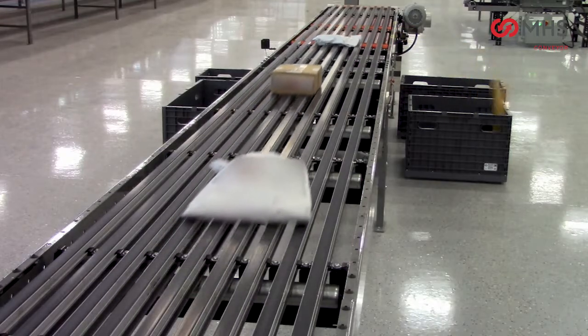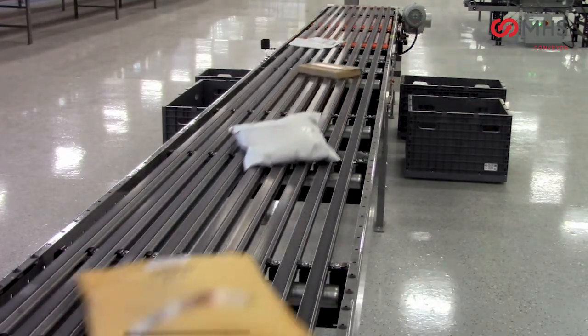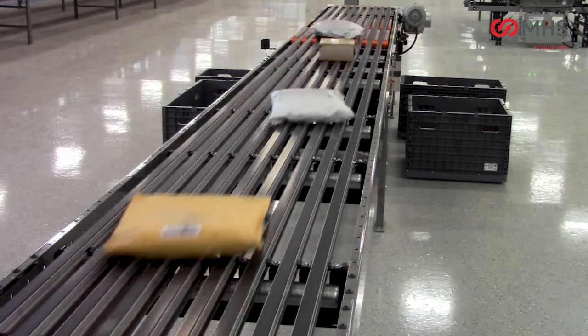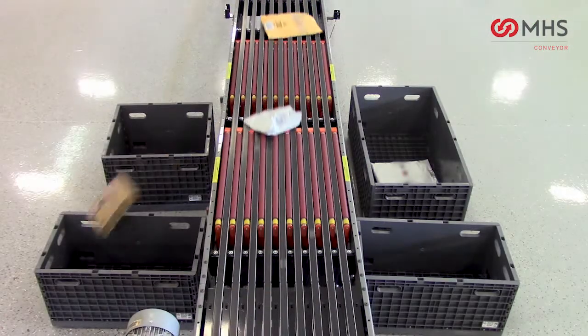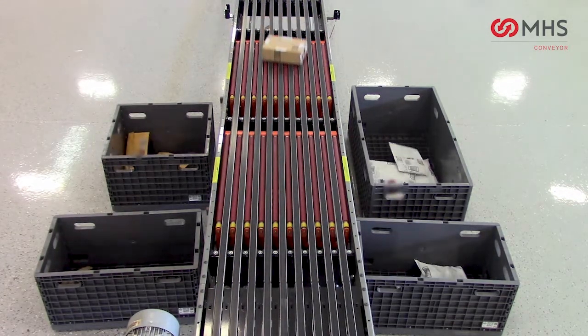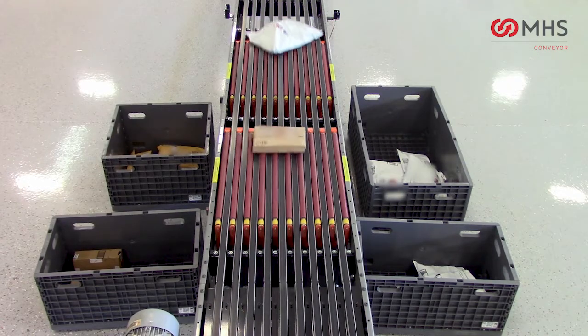The MBS90 Polysort has been designed specifically to handle smaller cartons along with a very wide range of poly bags, mailer envelopes, and similar packaging. The MBS90 Polysort provides 90-degree diverting of both cartons and poly bag type loads at rates of 50 cartons per minute and above.